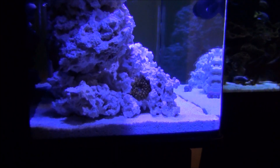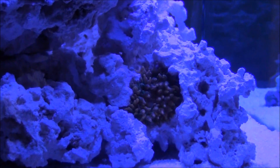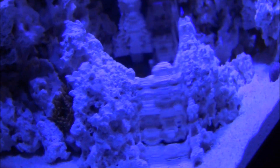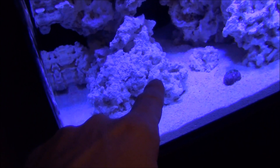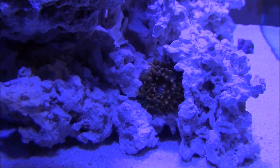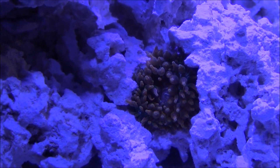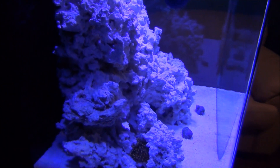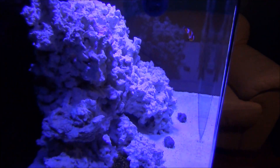Here's the rose bubble tip anemone — this isn't where I placed him originally. He's been in this spot now for over 24 hours. Originally I placed him over here on the front of this rock because that's where the clownfish would sleep at night; I was hoping they'd sort of take to him. But it's to be expected — he moved all the way over here probably within about the first four hours. I expect him to move again; I doubt that's his sweet spot. I know they love light. Right now my LEDs are ramping down for the night and are at 29 percent.